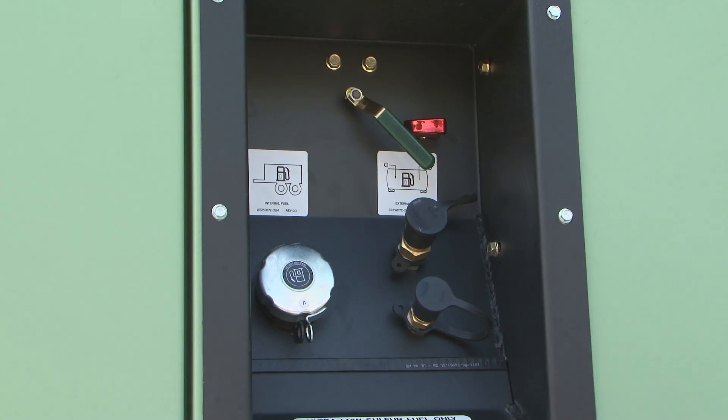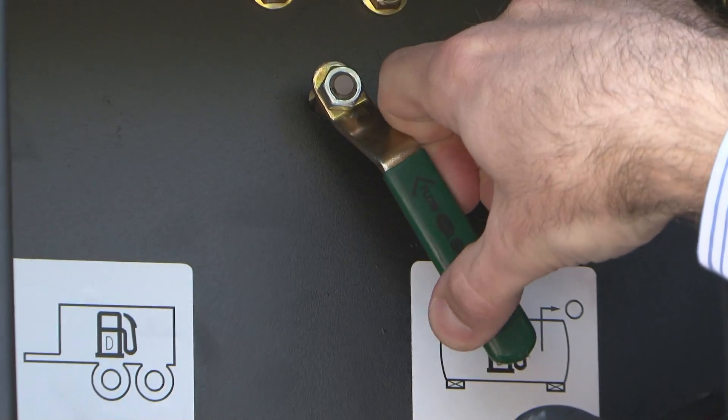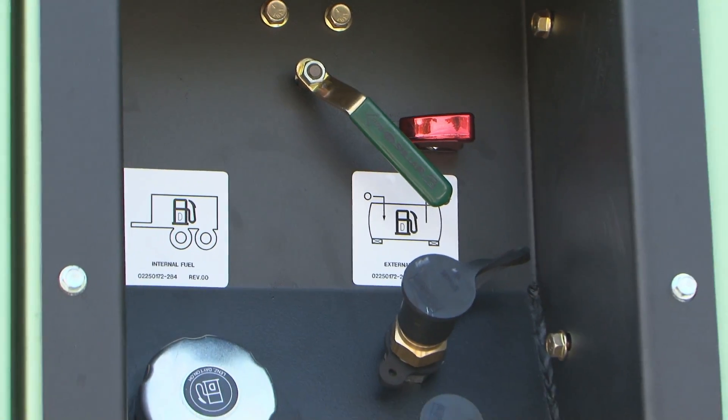The machine is also equipped with an external fuel fill and auxiliary fuel tank connections. The external fuel fill allows the compressor to be refueled from outside of the canopy without the need to open any service doors. The customer can also easily connect to a separate, stand-alone fuel tank, which increases operating time between refuelings.